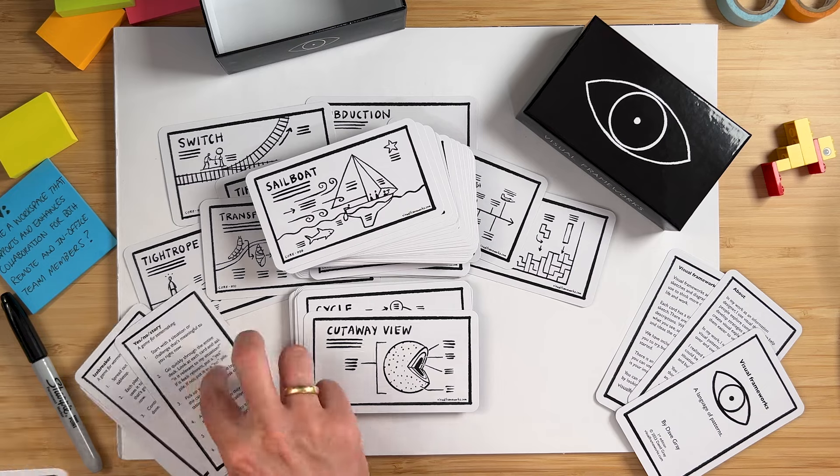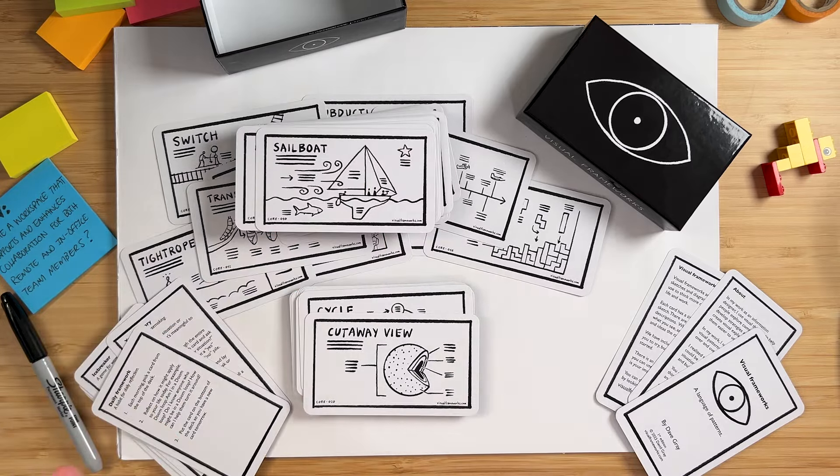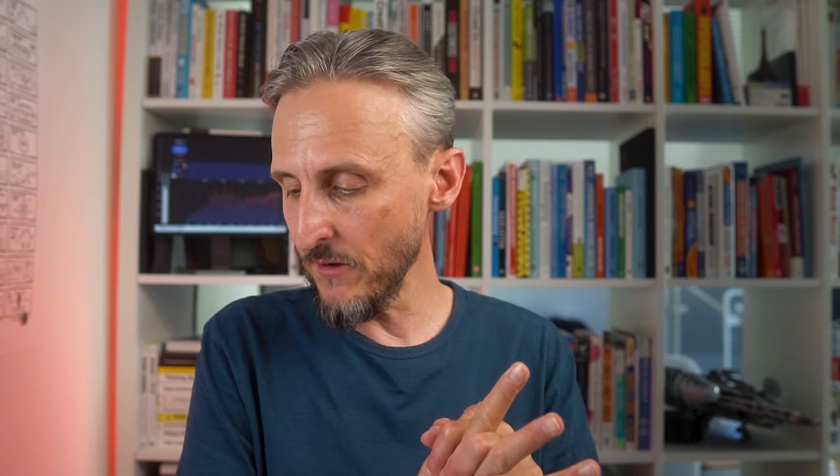The one I'm using at the moment is framework-a-day, or daily framework. Because I'm a bit of a framework geek, I just grab a framework — like a sailboat, which is quite well-known — and then go look on the website or other reference points for how to use this framework and where it's most relevant, because not all frameworks work for everything. Definitely a great way to deep dive into the framework space and visualizing challenges.